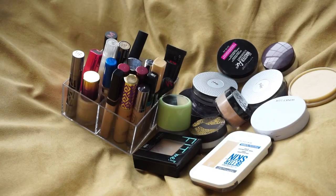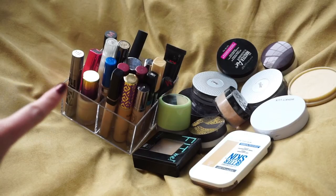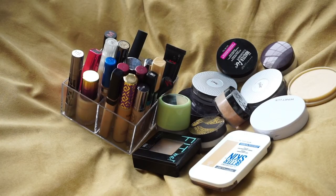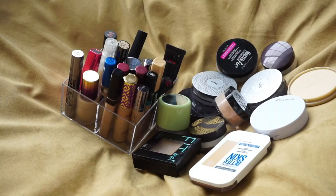Hey everyone, thank you for watching. Today's video is going to be a new declutter. I'm going to be decluttering my concealers and also my powders — face powders, setting powders, foundation powders, things like that. I'll have my declutter playlist linked down below in case you're interested in checking out any of my other declutters. So let's go ahead and jump into it.